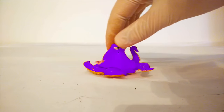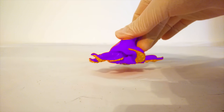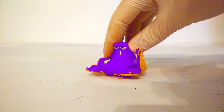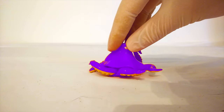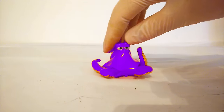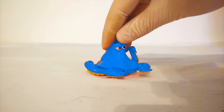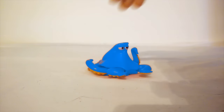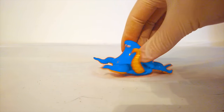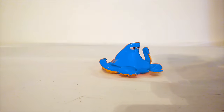Hank used to be red, but now he's purple. That's pretty cool looking. I'm pretty sure there are really purple octopuses in the ocean. Do you want to see him color change again? Alright, Hank. Let's change your color again. Oh! Now he's blue! Blue is a good color for Hank. It goes really well with the ocean. Hank the Blue Octopus. That's pretty fun.